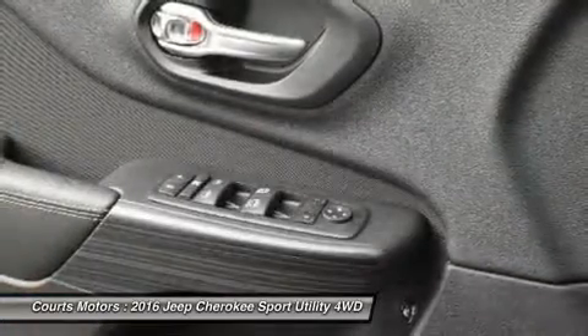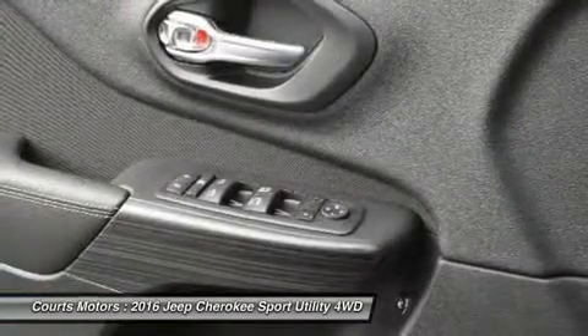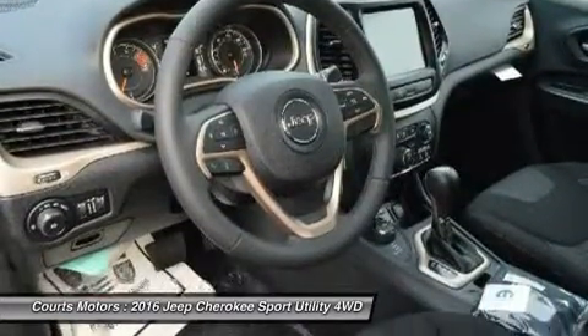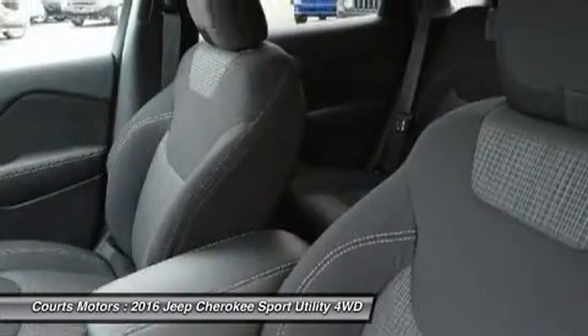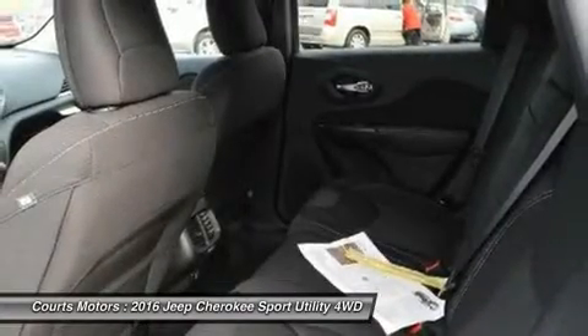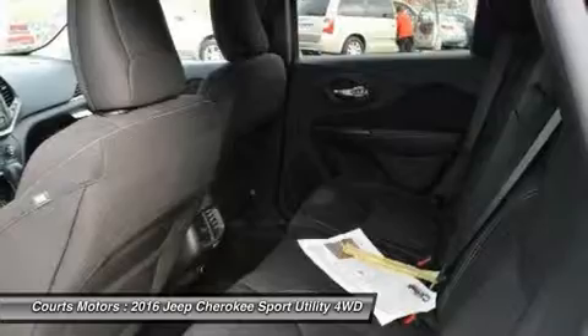Or in the secret bin within the available fold-flat front passenger seat. Jeep has considered your safety as well, with four-wheel anti-lock brakes, traction control, and electronic roll mitigation on all models. Plus, blind spot and cross-path detection, parallel and perpendicular park assist, and forward collision warning with crash mitigation.